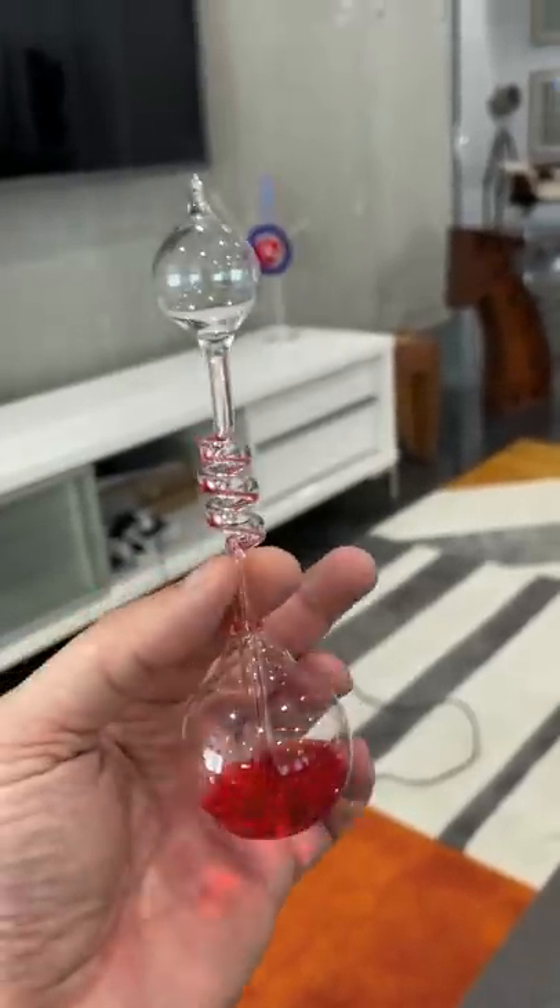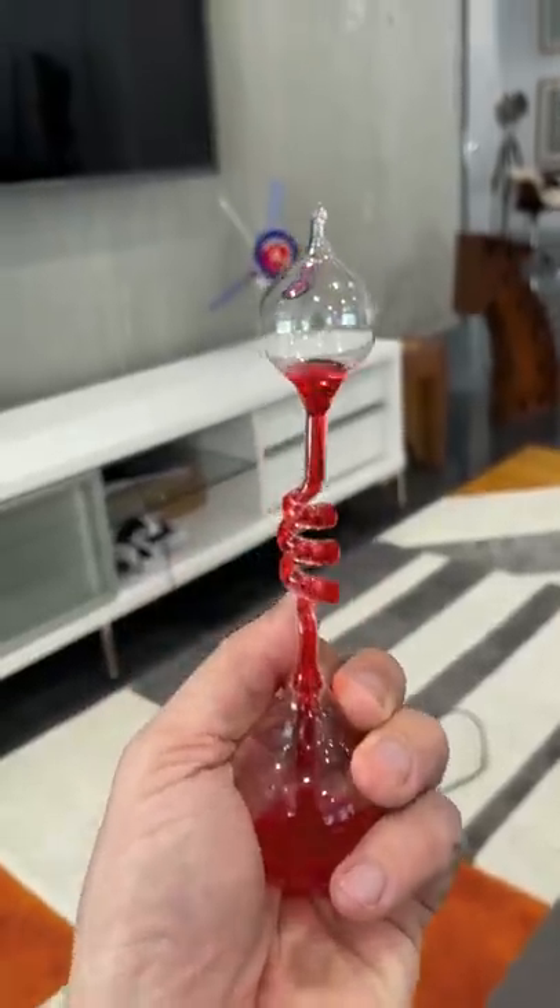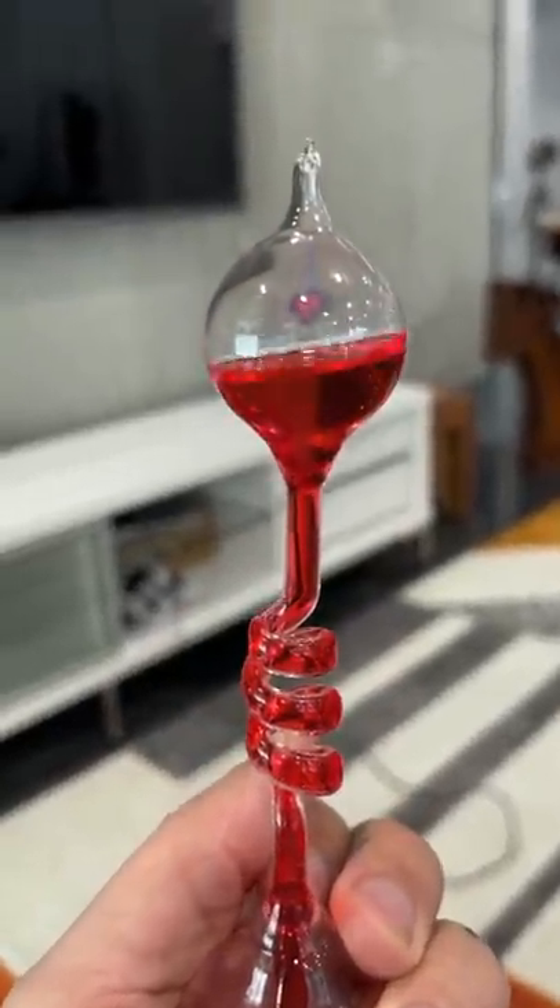Next, we have this liquid that actually boils with the temperature of your hand — watch. There it goes.